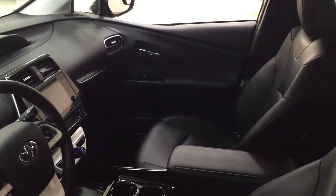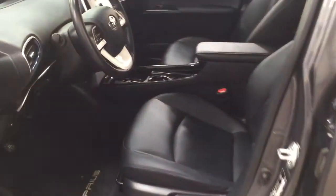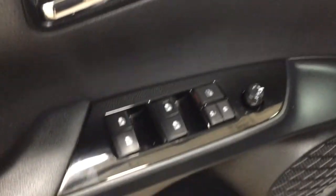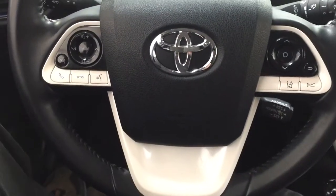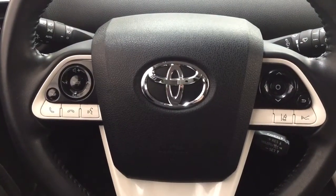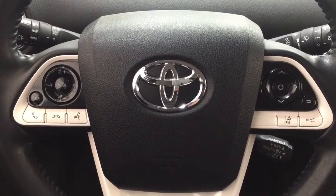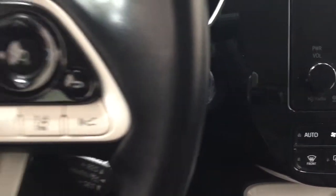Taking a look at the front dash and the front seats, you have a black interior with traction control on and off, and automatic high beams. On the inside of the driver's side door, you have your mirror controls, window locks, power locks, and window controls. On the steering wheel, controls include Bluetooth connectivity, voice recognition, volume control, seek function, lane departure alert, and cruise control.